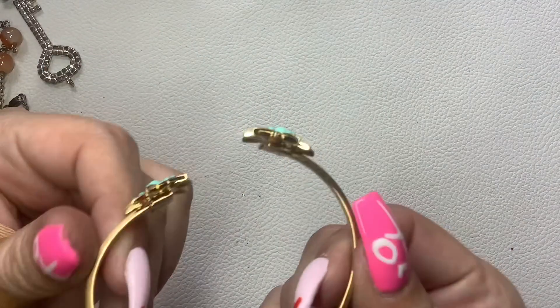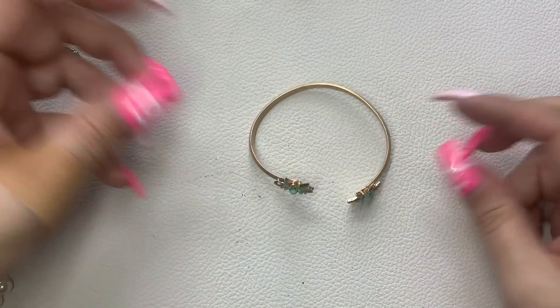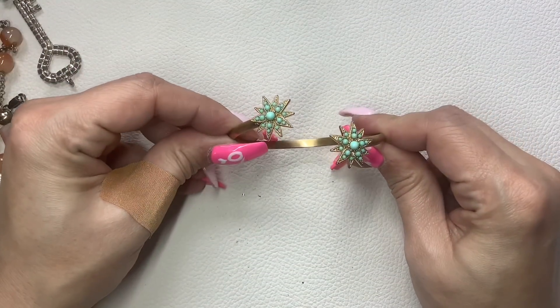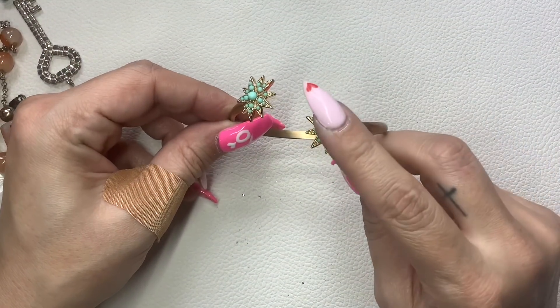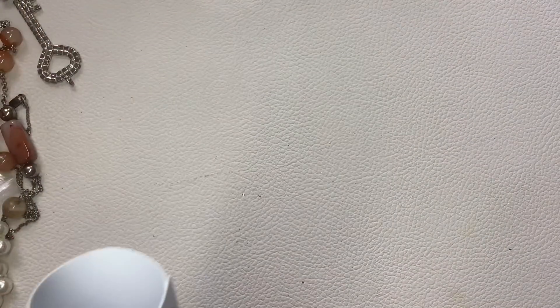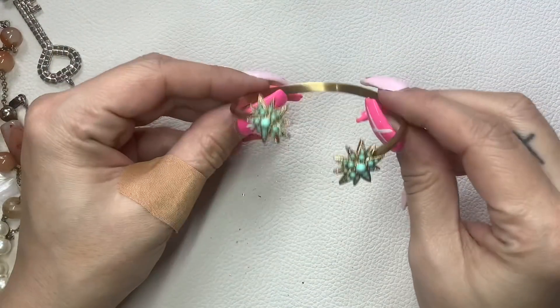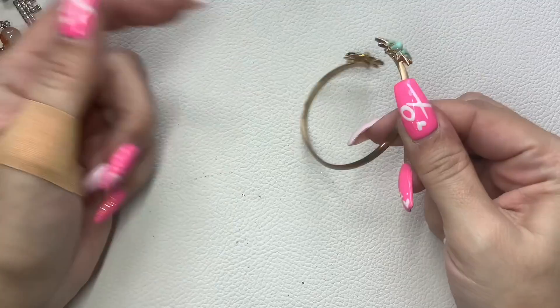This one wasn't marked and it's a little bit bent, but I thought it was really pretty with the little starbursts and the blue cabochons. It sits at about a seven-inch wrist. I'll just do $4 since it has a little bit of a weird bend.